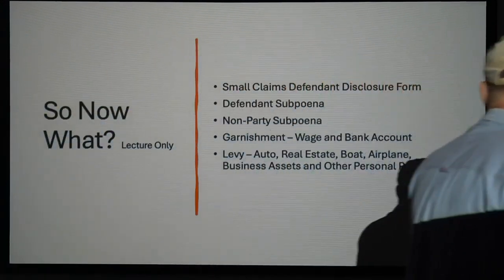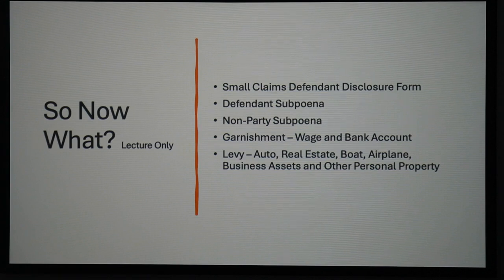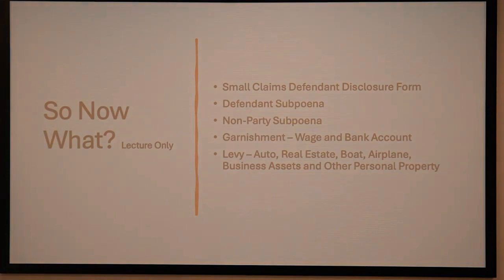When a bank writ gets served, the bank will hold all the money they have — safe deposit boxes, everything — and just wait for clarification from the judge. A retirement account is not going to be held. Everything that's liquid in the bank will be held up to three times the amount of the writ, and the bank holds it and waits for the judge to make a final decision on how much gets paid to the plaintiff. The way you find bank accounts is you send them a check — but it doesn't work as well anymore. Success rate is now about 20% versus 70%, because people take pictures of their checks and there's no paperwork after somebody deposits a check.